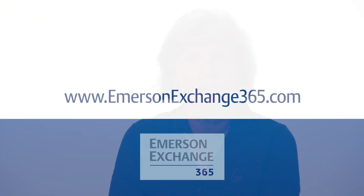So how do you go about selecting pressure transmitters? Share your experiences or ask me questions at Emerson Exchange 365.